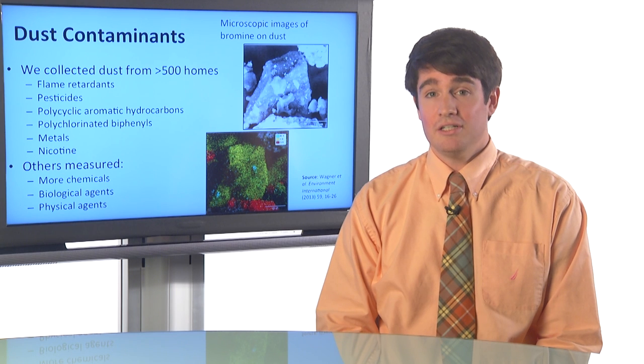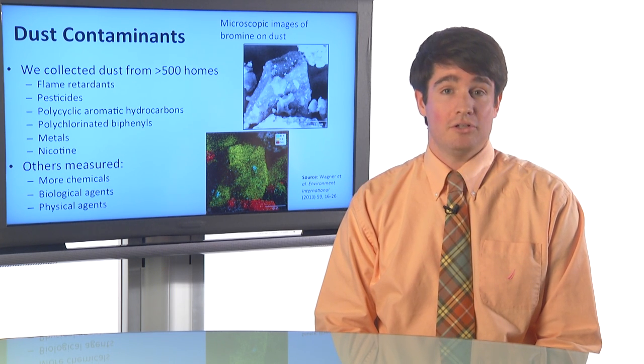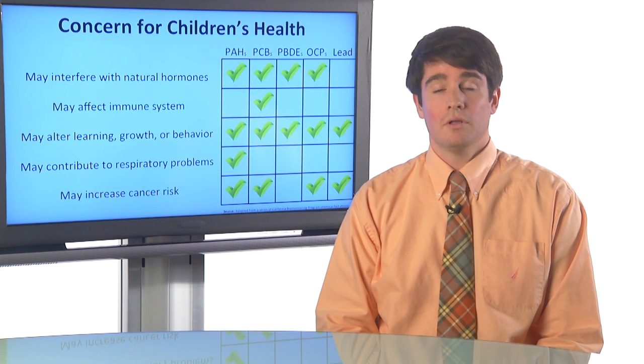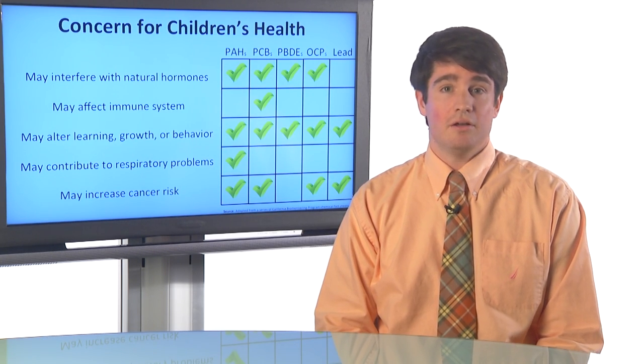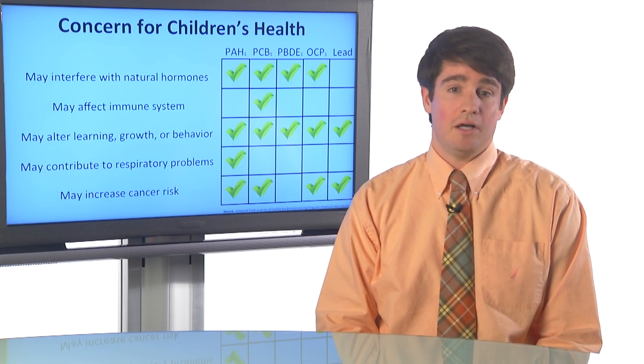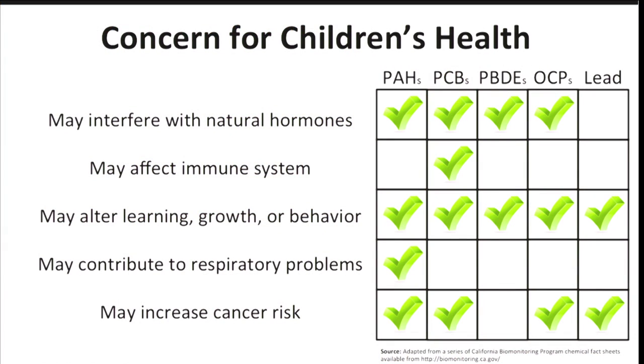People have also measured biological agents like dust mites or bacterial endotoxin, and also physical agents like radionucleotides. Now, a lot of these things found in dust could potentially be harmful to children. On the left side of the slide, I have a list of health effects associated with various chemicals, which are listed across the top of the chart: PAHs (polycyclic aromatic hydrocarbons), PCBs (polychlorinated biphenyls), PBDEs (polybrominated diphenyl ethers), OCPs (organochlorine pesticides), and lead.